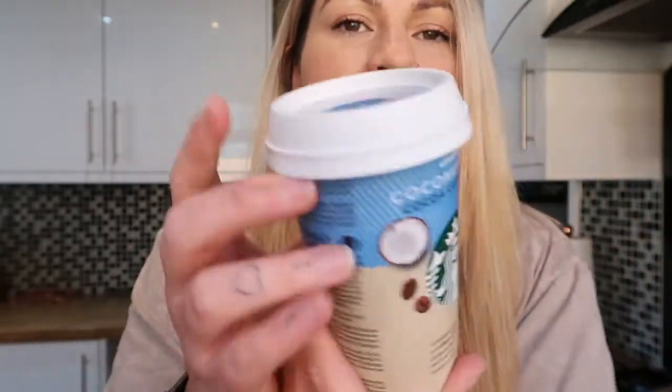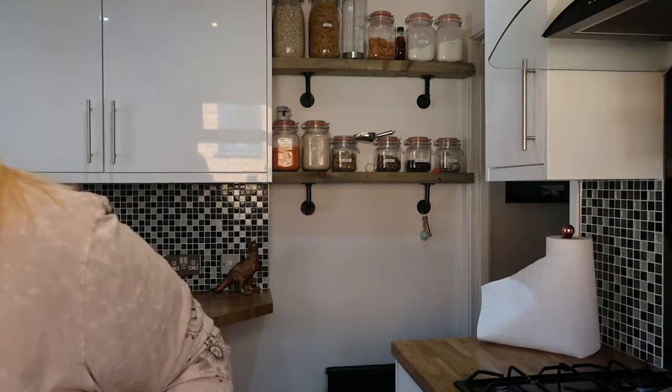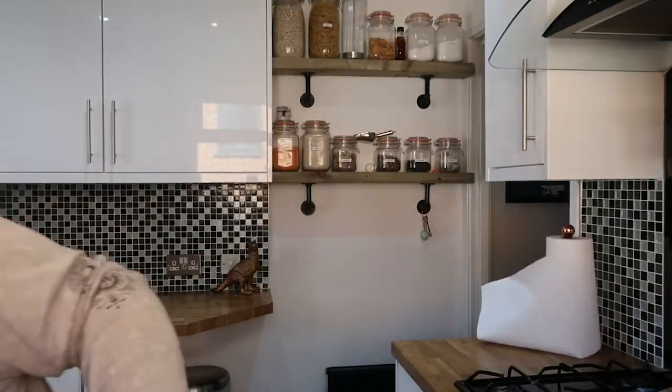I also picked up one of the Starbucks coconut-based cappuccinos — basically a chilled coffee with coconut milk. I'm feeling quite tired today so anything coffee-related really stood out to me. These were on offer in the free-from section so I thought I'd grab one as a little treat. I also grabbed two packets of Uncle Ben's rice — still on offer — and I like to stock up when they're on offer.